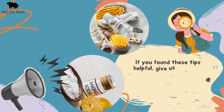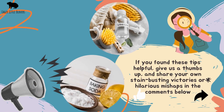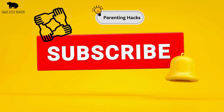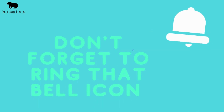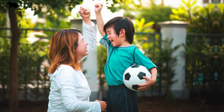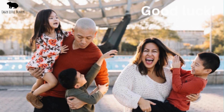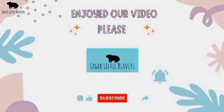If you found these tips helpful, give us a thumbs up and share your own stain-busting victories or hilarious mishaps in the comments below. We love hearing from you. And if you haven't already, hit that subscribe button and join our community for more parenting hacks, tips, and tales from the toddler trenches. Don't forget to ring that bell icon to stay updated on all our latest videos. Until next time, keep embracing the chaos, celebrating the small wins, and loving every moment of this incredible journey. Good luck! Thank you for watching. Remember to take care of yourself because you're worth it. If you enjoyed our video, don't forget to like, share, comment, and subscribe for more interesting and informative parental support.